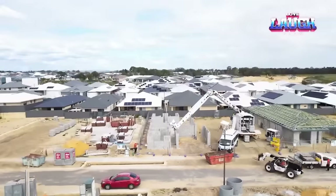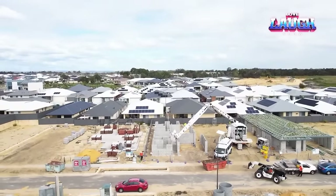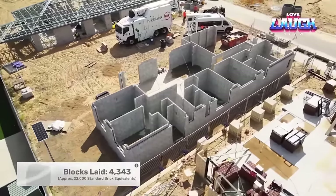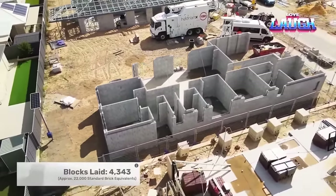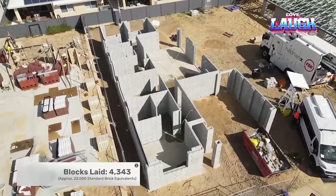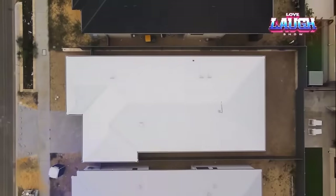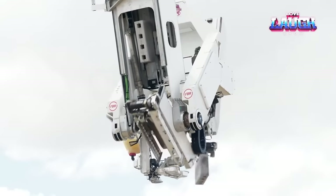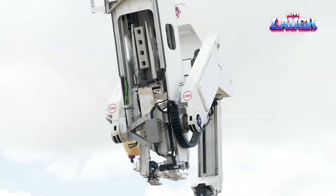Additionally, the Hadrian X robot is compact and can be easily transported in any truck. The blocks used in the project are not ordinary — they are 12 times larger than standard bricks, yet lighter, stronger, and more efficient. Furthermore, they are held together by a special adhesive mortar that fully bonds the blocks within 45 minutes.